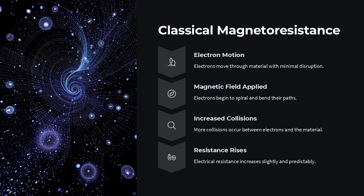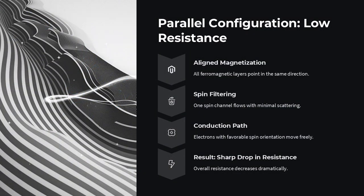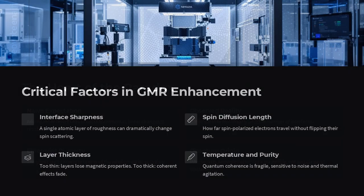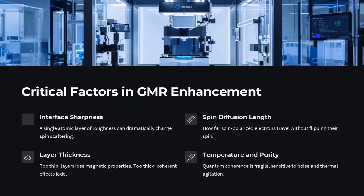According to classical scaling laws, resistance changes should be modest, linear, predictable. So how could stacking a few thin layers of materials just nanometers thick produce such an outsized response? This puzzling behavior is known as the Giant Magnetoresistance Enhancement Paradox — how do seemingly simple structural changes lead to magnetoresistive effects that far exceed predictions from standard models of electron transport and magnetic response?